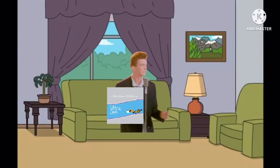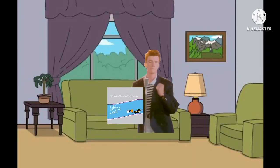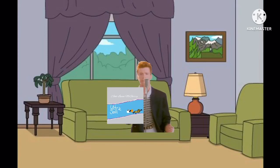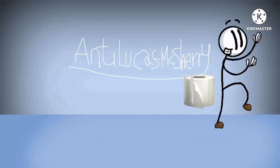Charmin Ultra Soft has so much cushiony softness, it's hard for your family to remember they can use less. Sweet pillows of softness. This is soft. Holy Charmin. Excuse me. Roll it back, everybody. Sorry. New Charmin Ultra Soft is now even softer. But it's so absorbent, you can use less, so it's always worth it. Now, what did we learn about using less? You gotta roll it back, everybody. We all go. Why not enjoy the go with Charmin?